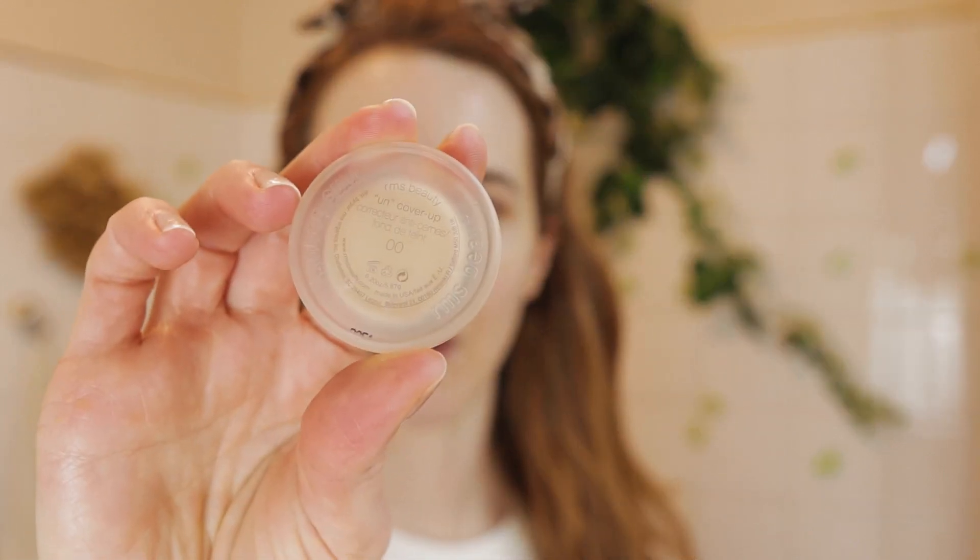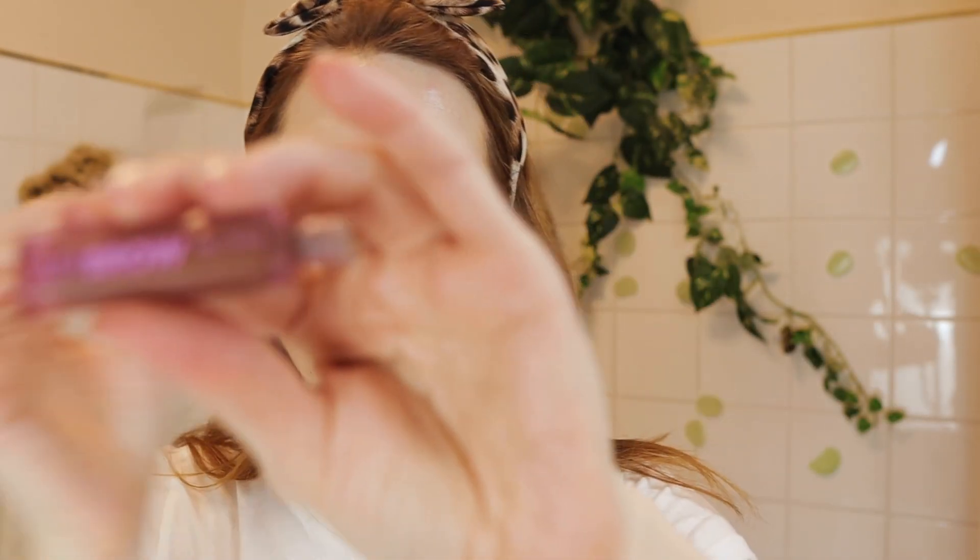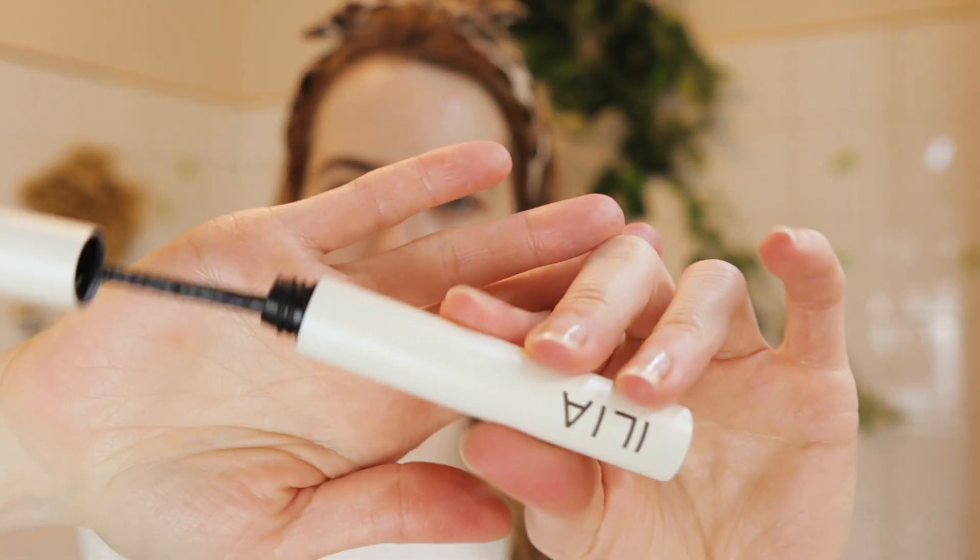Since my skin looks pretty good after all the skincare, I'm just going to use a little bit of concealer — the RMS Uncover Up Concealer in shades 00 and 00, the two lightest shades. Then I'm applying the Airbrow by Cosas. Luckily I have very full eyebrows. And then this beauty — the Ilia Limitless mascara.